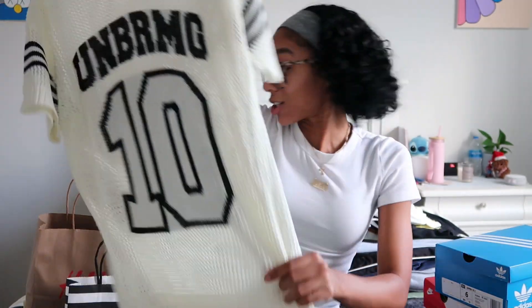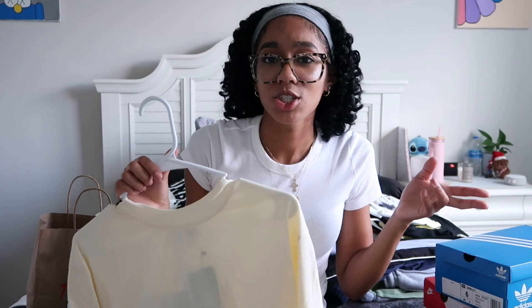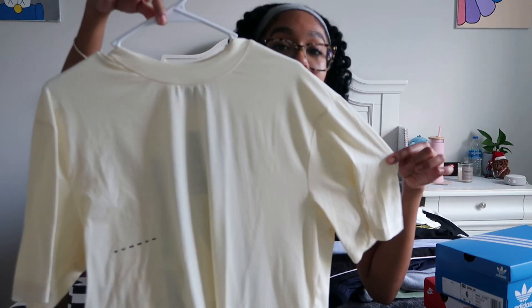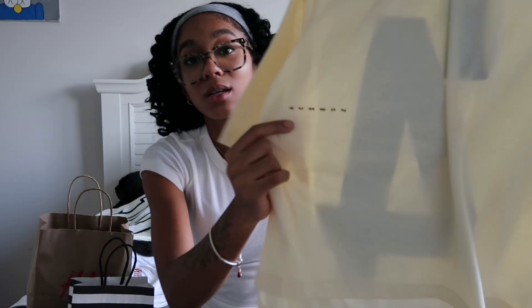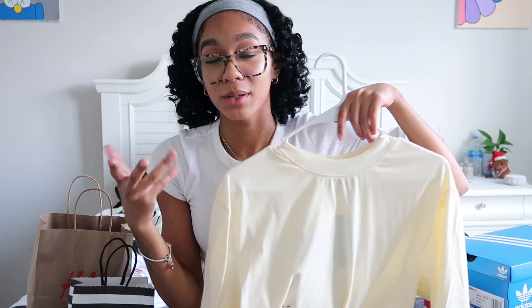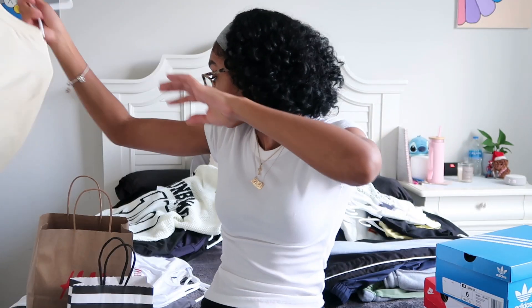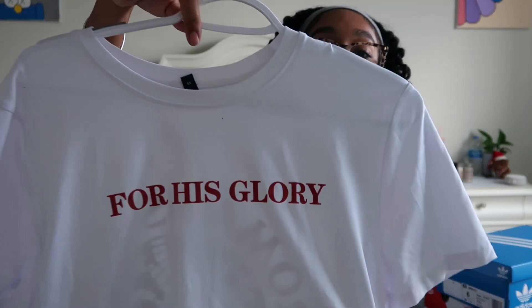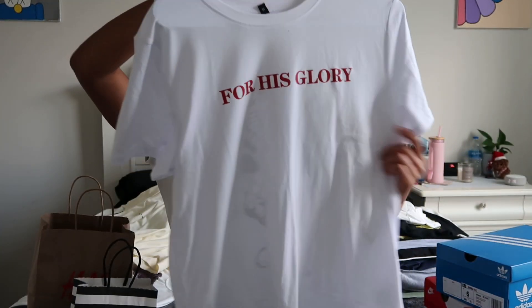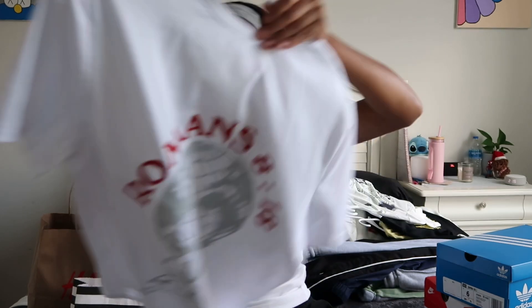I got a cream-colored shirt from the men's crop t-shirt section — it has 'Summer' on the front and a big number four on the back. It fits like a regular t-shirt on me but gives a cropped look when you lift your arms. I also got a red shirt that says 'For His Glory' on the front, with 'Romans 8:18' on the back — very nice.